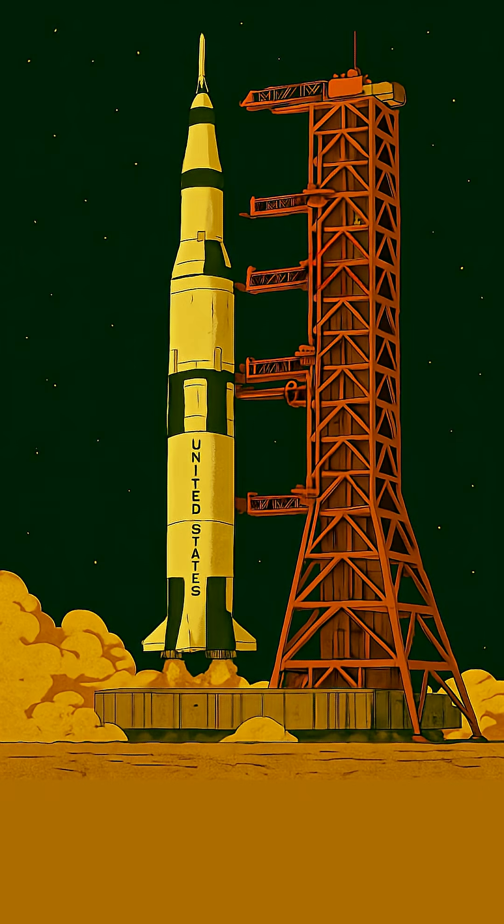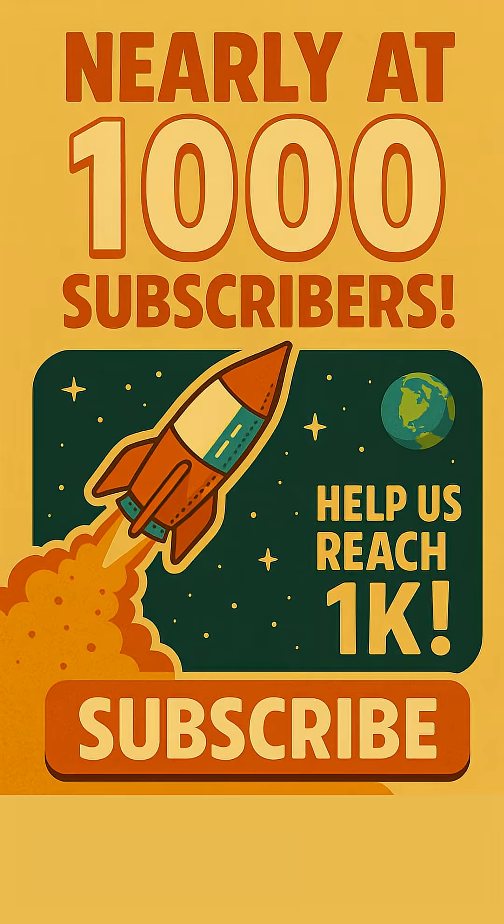What an incredible look into how NASA steered a rocket bigger than a skyscraper. If you found this as fascinating as we did, hit that like button and let us know. We're nearly at 1,000 subscribers, and every single one helps us launch more awesome content. Make sure you subscribe for more amazing stories about space exploration and the wonders of engineering.